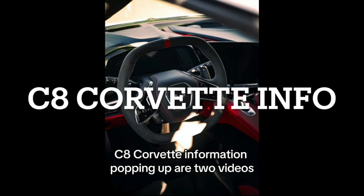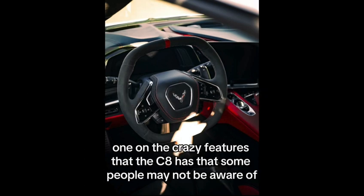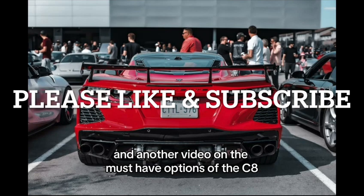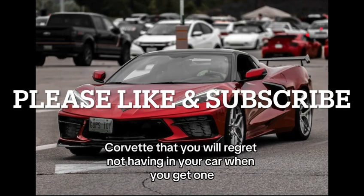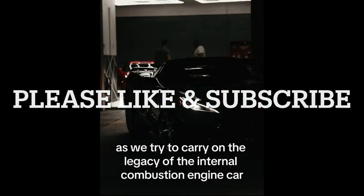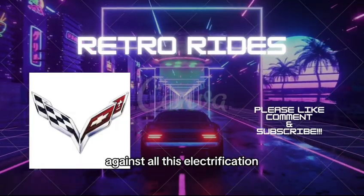Two C8 Corvette videos are coming up: one on the crazy features that the C8 has that some people may not be aware of, and another on the must-have options of the C8 Corvette that you will regret not having when you get one. Please like and subscribe as we try to carry on the legacy of the internal combustion engine car against all this electrification.